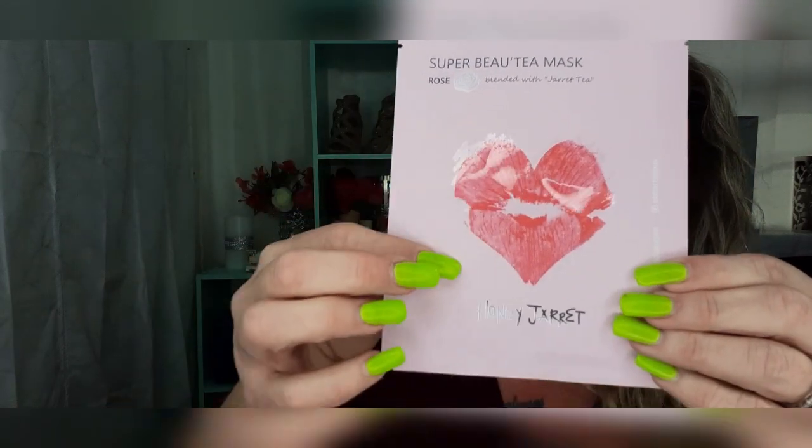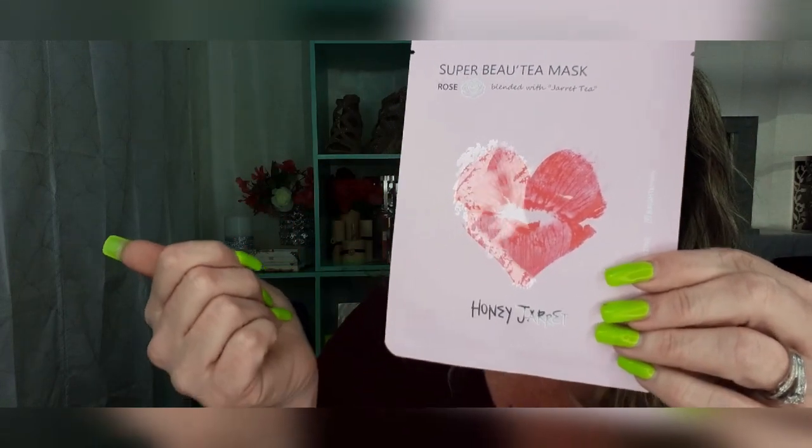On the bottom of the box we have a sheet mask — the sheet mask is by Honey Jarrett. Look how cute that is! It's $3. Use code ALLURE30 at HoneyJarrett.com at checkout to receive 30% off your purchase. Selected premium tea and rose extract contains antioxidant, brightening, and calming effects which allow the skin to stay moisturized and rejuvenated. That sounds awesome, but I'm an oily skin girl and I do not need moisturizing, so give away.